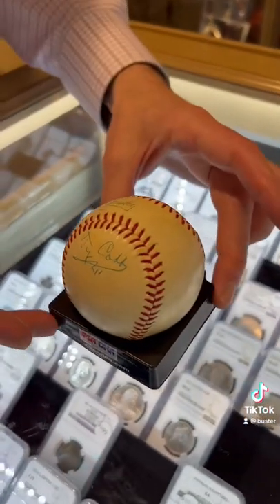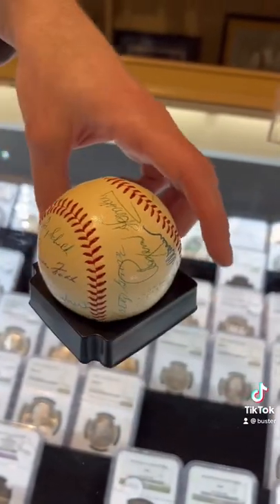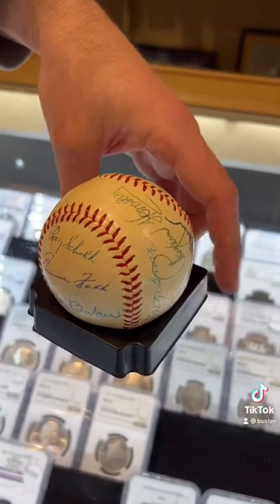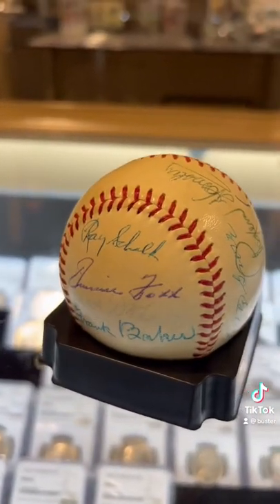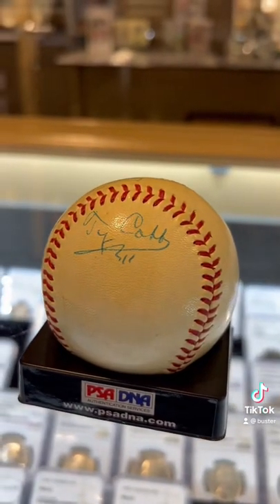But also, as I spin it around here, you're going to see Paul Wiener, Rogers Hornsby, Lefty Grove, Ray Shaw, and a beautiful Jimmy Foxx right there in the middle. You have a ton of Hall of Famers, but the best part is the Ty Cobb alone on the panel. Very nice.